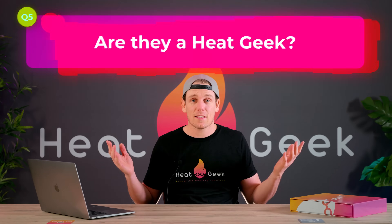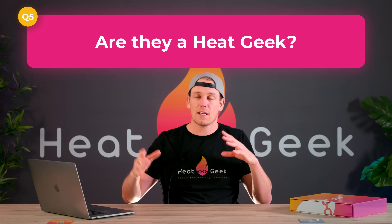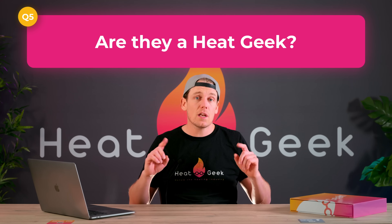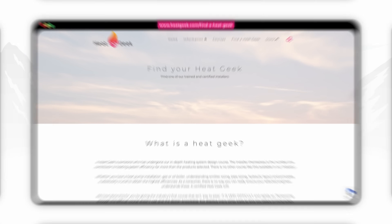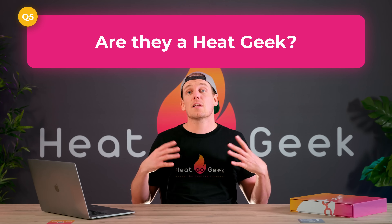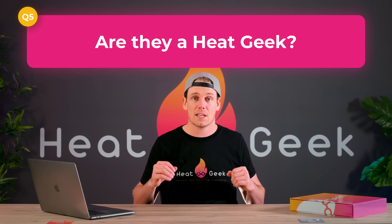Lastly, are they a Heat Geek, or can they prove competence in hydronic design? What I mean by that is the understanding of low flow temperatures and how to best connect the system. At the time of recording, there's only one low temperature heating design course available and that's the Heat Geek Heating Mastery course. Check out our map where you'll find engineers that have gone through an extremely in-depth course that's difficult — and not just a pay-to-pass or A-to-D answers type. This alone sets those installers above the rest by showing their passion for the trade and attention to detail.